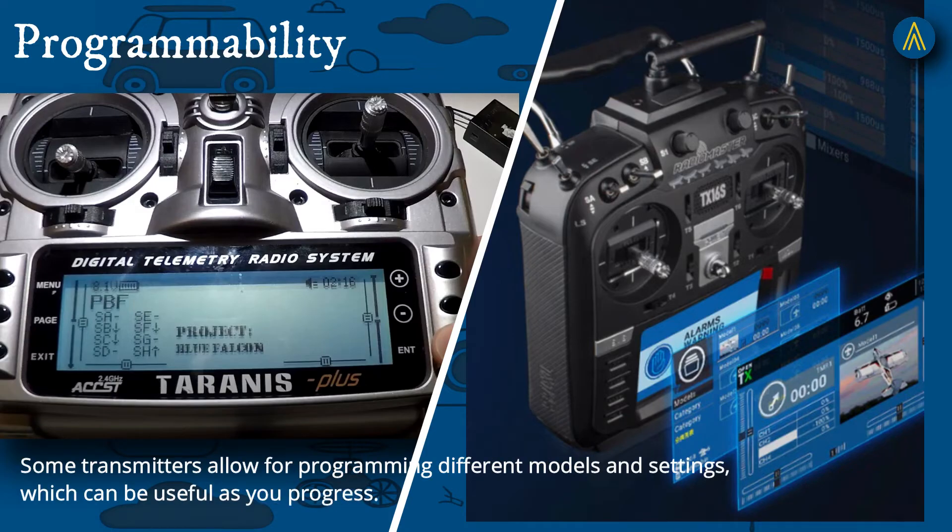Fifth, Programmability: some transmitters allow for programming different models and settings, which can be useful as you progress.